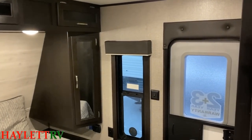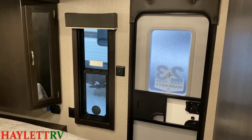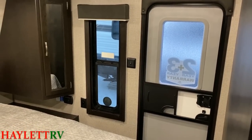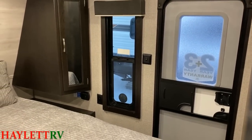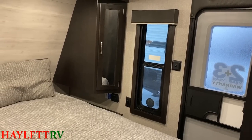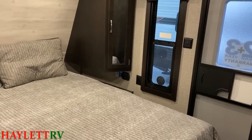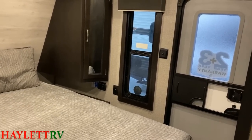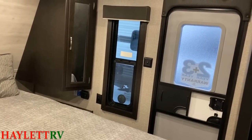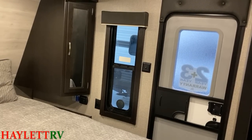We have a second entry door in this model, and that is going to come into play very significantly when we look at the RV with the slide closed. I also want to give a quick nod to the wide-open side stands down there — very CPAP-friendly, nicely tucked away. And that big viewing breeze window lets you see what's going on and get some cross ventilation as well.